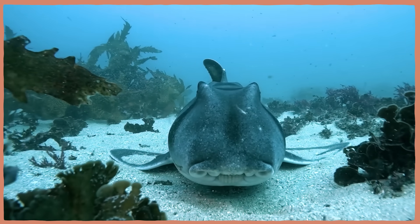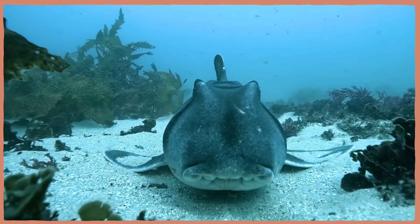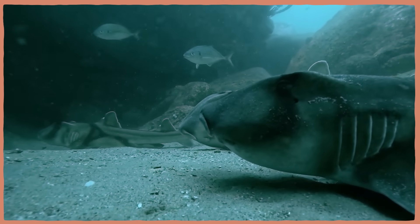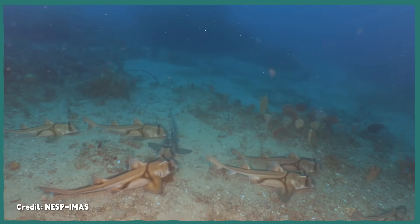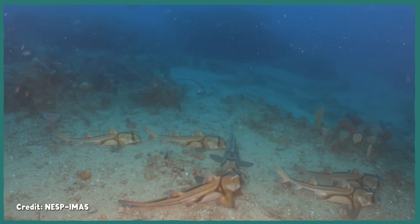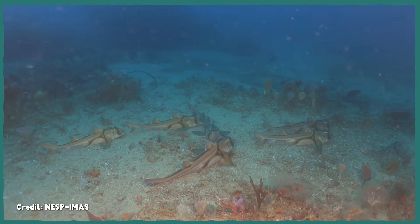Another idiosyncrasy of the Port Jackson shark: these sharks can eat and breathe at the same time — an ability you don't find in just any shark. They can actively pump water through their gills through what's called buccal pumping, which means they don't need to keep moving in order to breathe. Consequently, this also makes them one of the only shark species we know of that truly sleeps, as opposed to just resting while motionless.